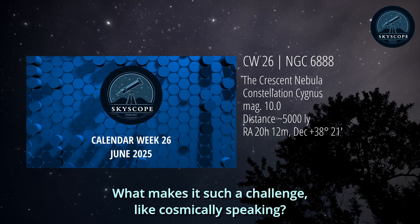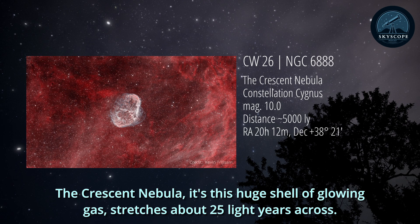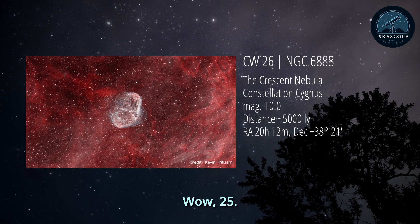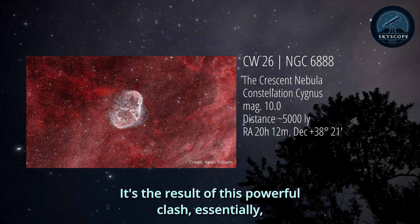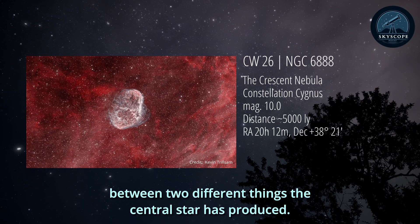What makes it such a challenge, cosmically speaking? Well, putting it in context, this isn't just some random fuzzy patch. The Crescent Nebula is this huge shell of glowing gas that stretches about 25 light years across, and it's about 5,000 light years away from us. It's the result of a powerful clash between two different things the central star has produced.